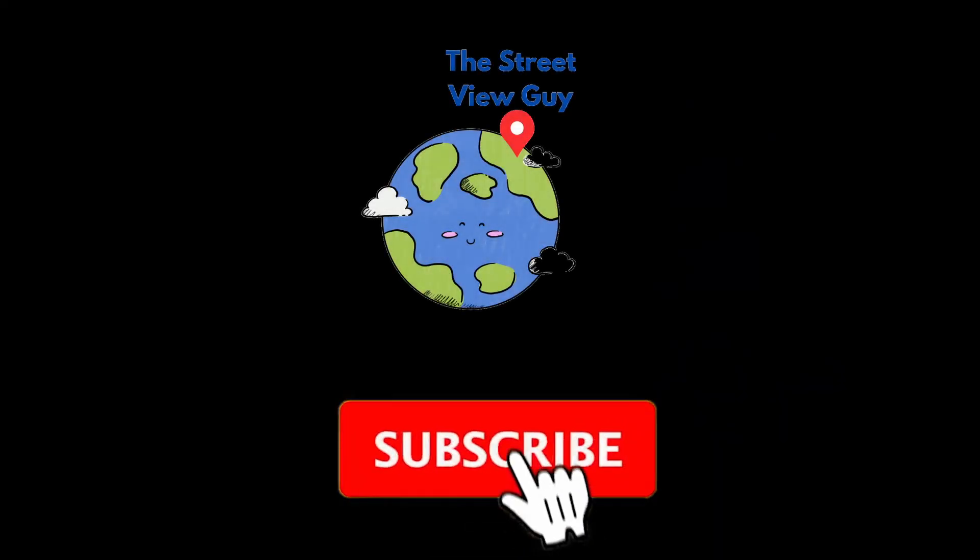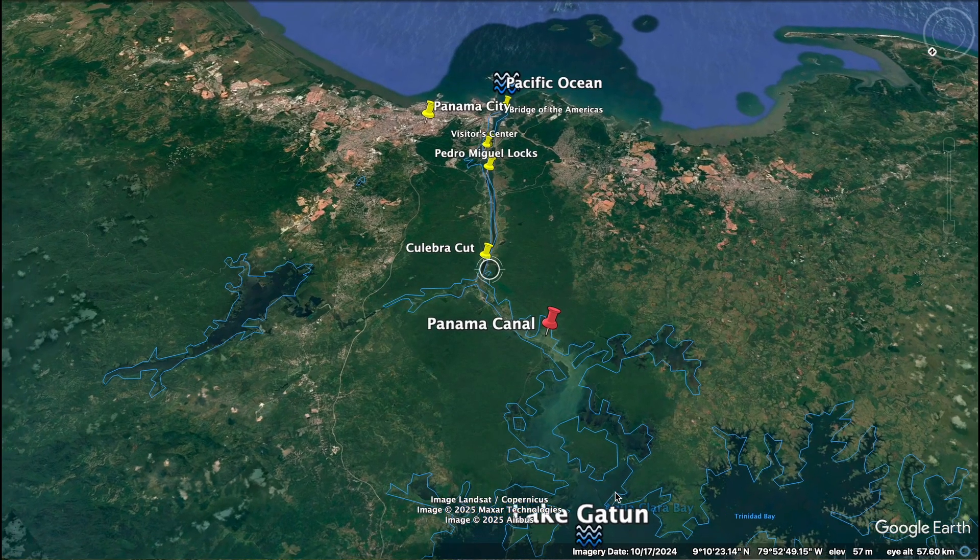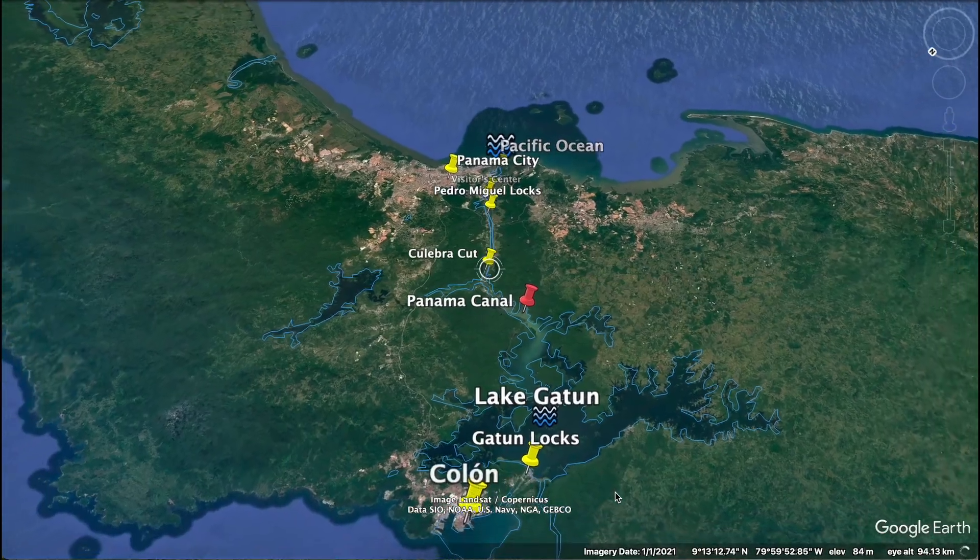If you liked this video, don't forget to hit the like button, and please consider subscribing to the channel for our support. Let me know which place you would like to tour next in the comments below.